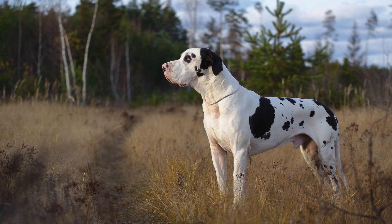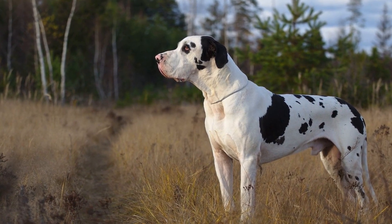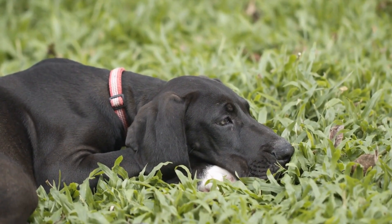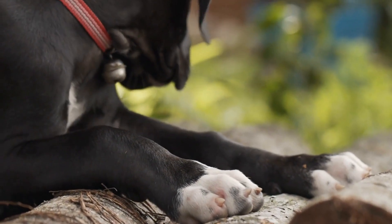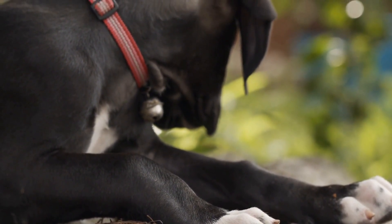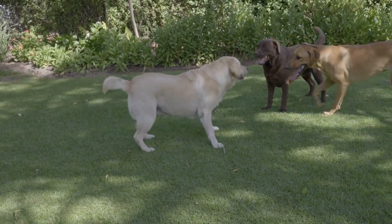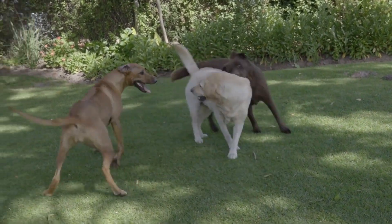In conclusion, the Great Dane is a majestic breed that has captured the hearts of many dog enthusiasts. Its imposing size, gentle temperament, and affable personality make it a fantastic choice for families and individuals alike. While other large breeds may share some similarities in terms of size and temperament, the Great Dane's unique blend of characteristics truly sets it apart. Whether you're in awe of their majestic appearance or captivated by their loving nature, the Great Dane is undoubtedly a breed worth considering as your next furry companion.